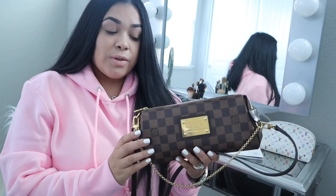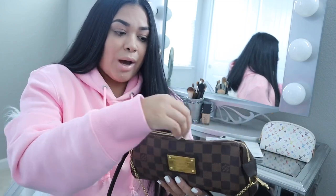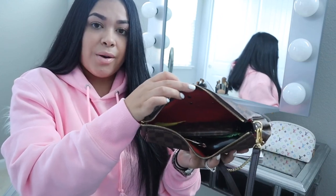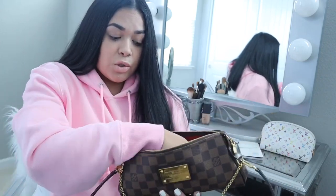So for this bag, I honestly don't even remember how long it's been since I actually bought it. I know it has been at least five to six years. And it's still honestly in great condition — there is nothing wrong with the bag. But before going into detail about the bag, I'm going to go ahead and show you guys what I have in my bag at the moment.